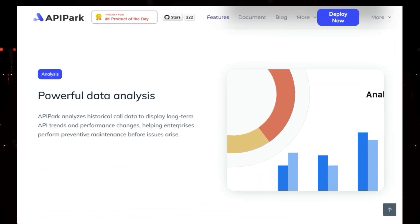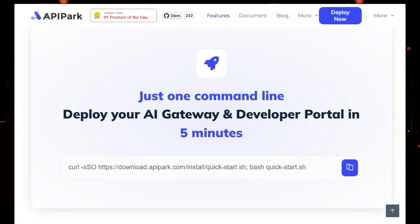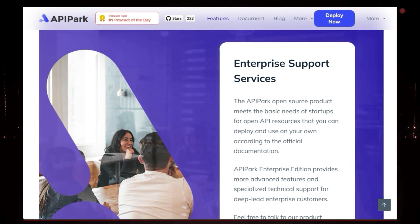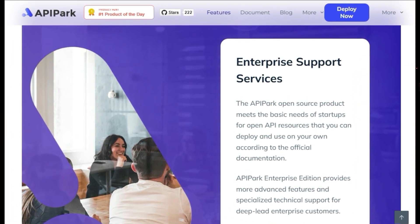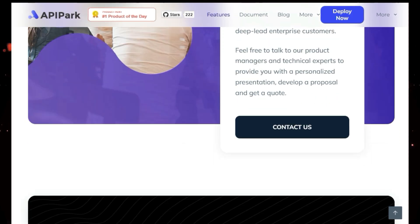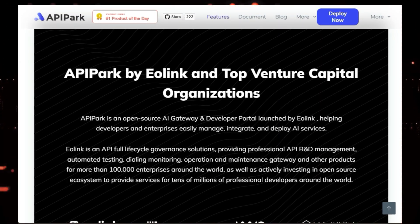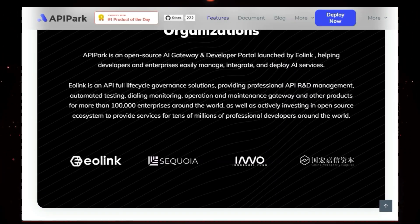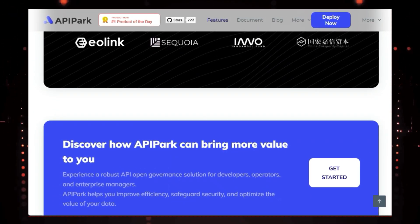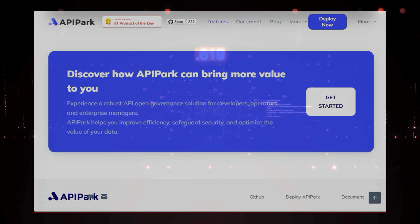API Park is also built with security and scalability in mind. It offers a multi-tenant architecture, allowing you to create separate workspaces for different teams, each with its own security policies and access controls. Plus, it can handle high traffic loads with ease, thanks to its high-performance design and support for cluster deployments. Whether you're a developer looking to streamline your AI integration or an enterprise seeking a robust API management solution, API Park is the answer — it's free, open source, and incredibly easy to use.